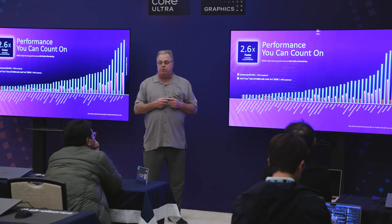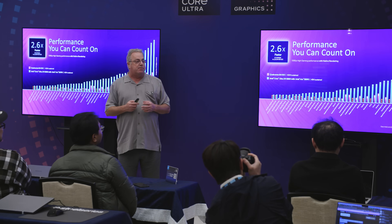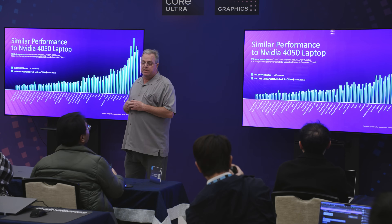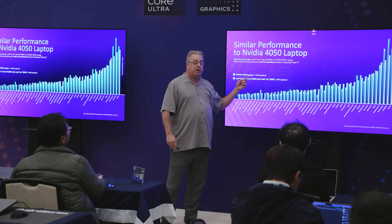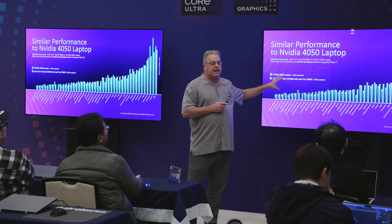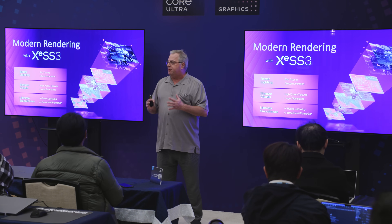We're 2.6 times faster than Qualcomm — and a lot of those games don't even run on Qualcomm, but we didn't count those in the average, so it's 2.6x on the games that ran. Our performance is similar to a 4050 laptop from NVIDIA. For the first time, our integrated product — running at 45 watts sustained compared to 60 watts for a 4050 that launched about three years ago — has reached that performance level. Our rate of closure of integrated graphics versus discrete for notebooks is accelerating, which is pretty exciting. Integration always wins.